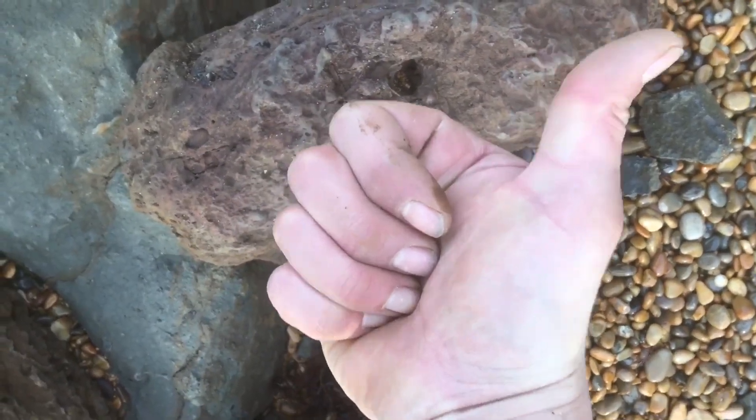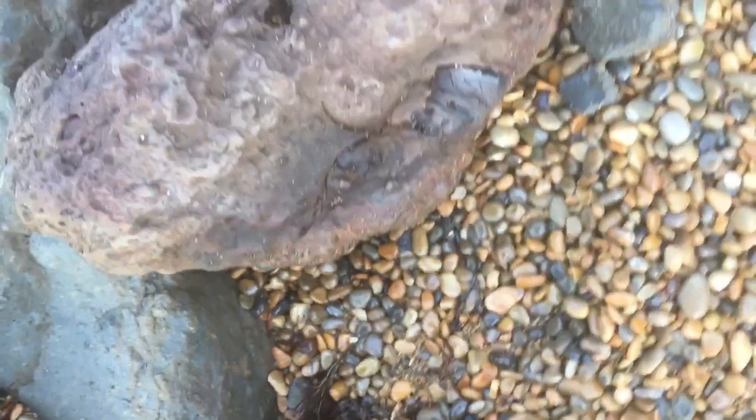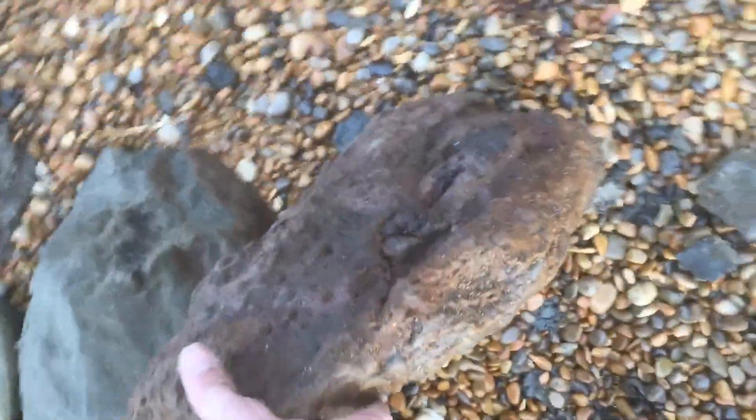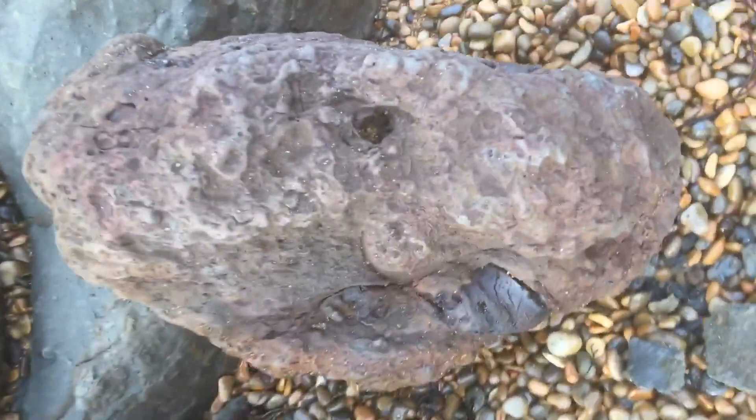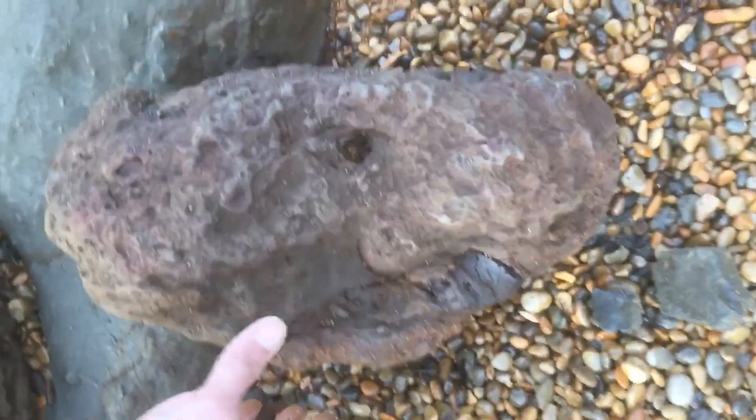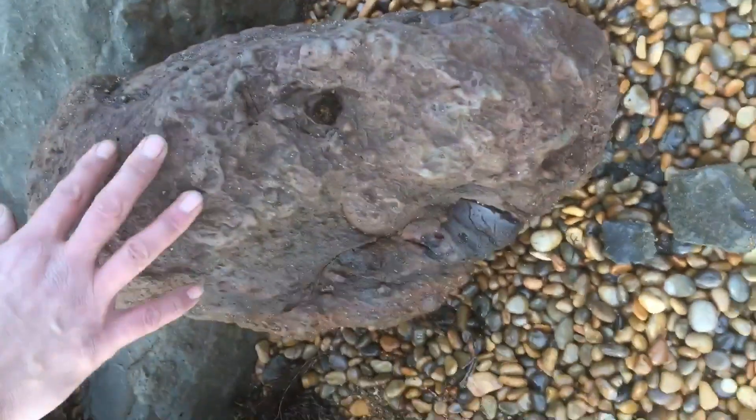Thumbs up to that one, definitely. I'll do a nice little prep video soon. I'm not gonna take any more off of this block down here — this will fit my bag, not too bad. Got a couple of other finds to go in with it. Absolute beauty — a banging gigas open-coiled Heteromorph Ammonite.